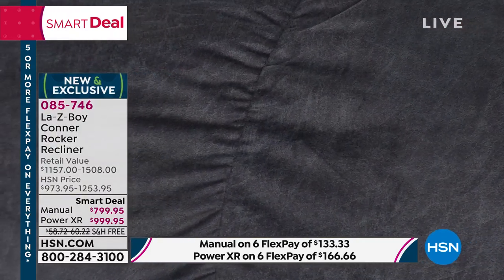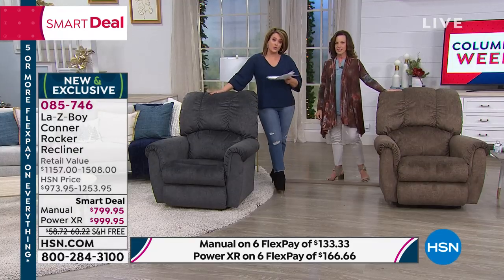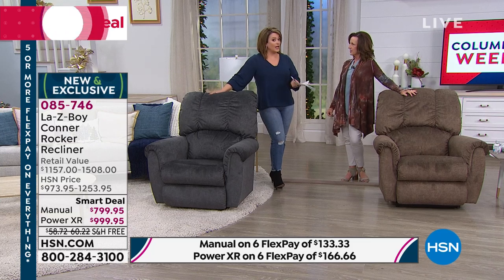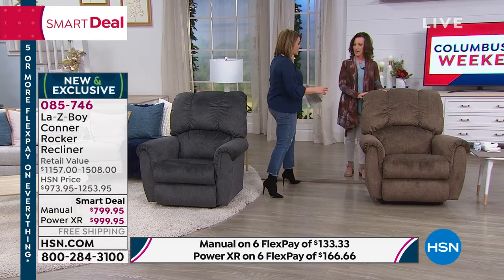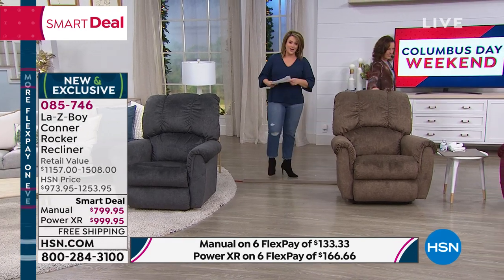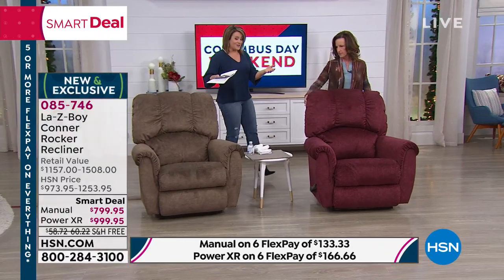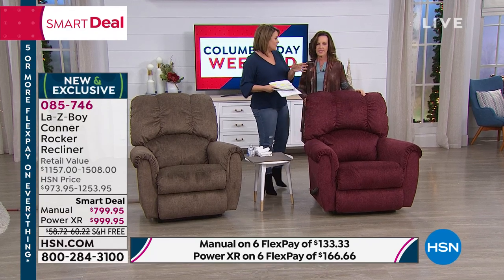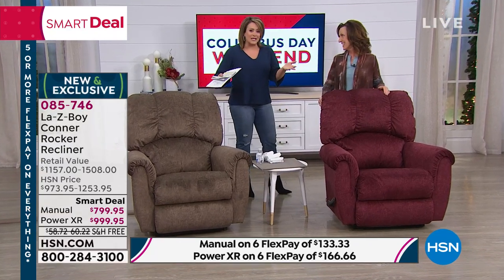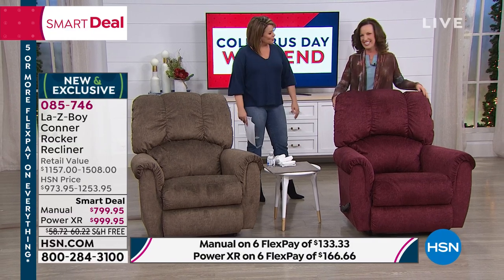Your only two choices are color and which mechanism you want — manual or power. Your item number is 085-746. Remember, FlexPay makes it really easy to finally own one of these with the custom features built in. The VIP financing is absolutely a dream — that's still less than $3 a day for the next 12 months for the HSN charge card holder.